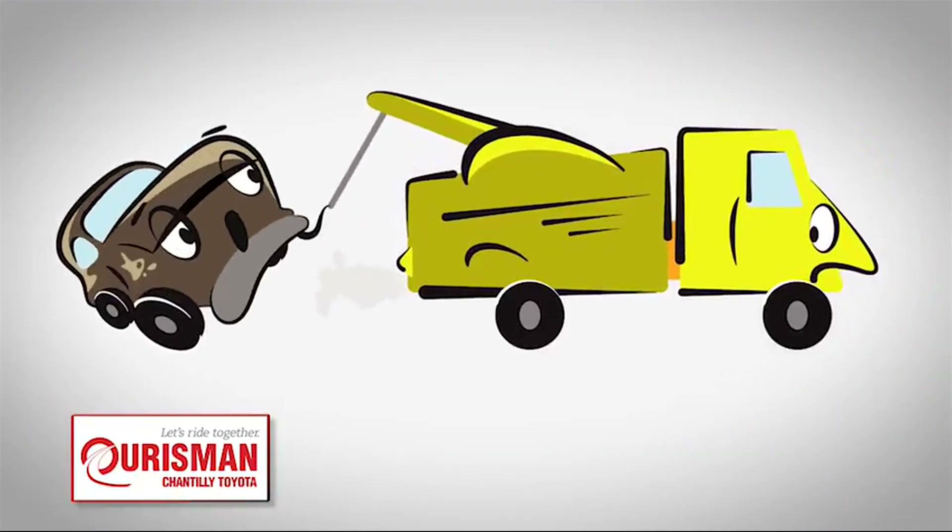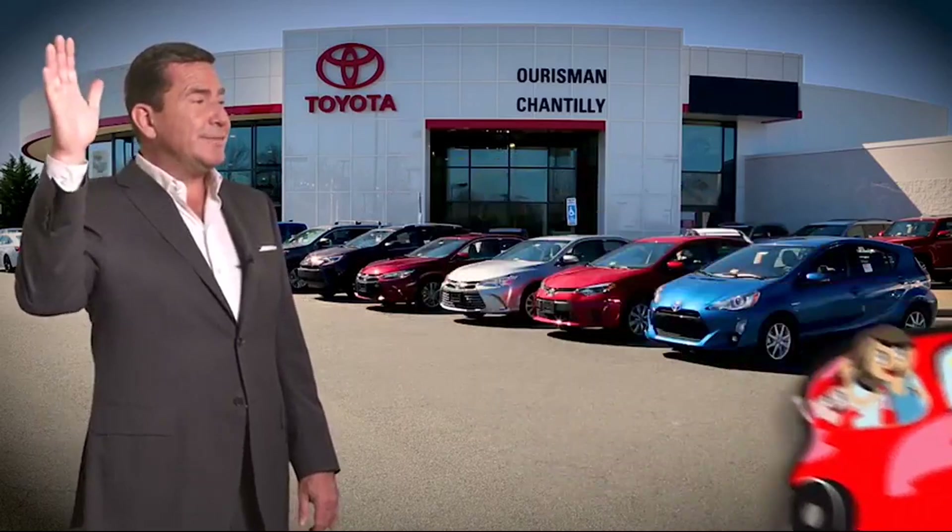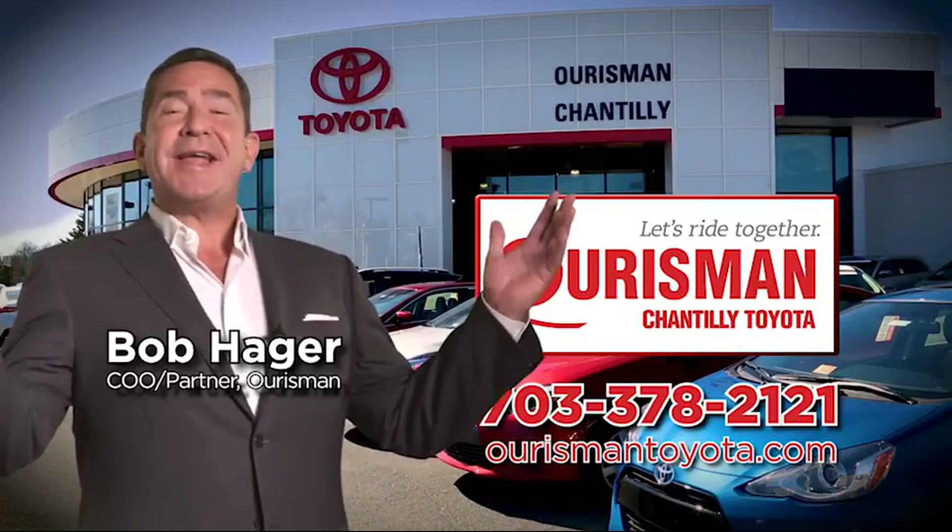If it's not good enough for our family, then it's not good enough for yours. Check out our family of used cars and see if one of ours can join yours. Horseman Chantilly Toyota used cars — let's ride together.